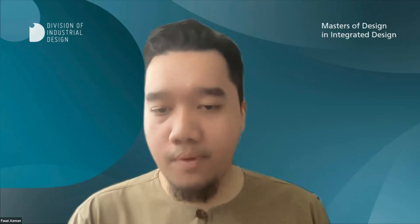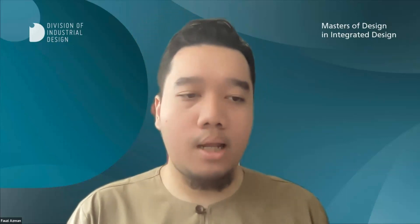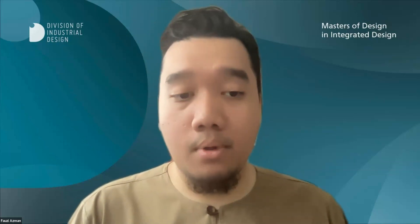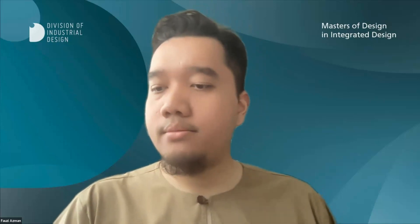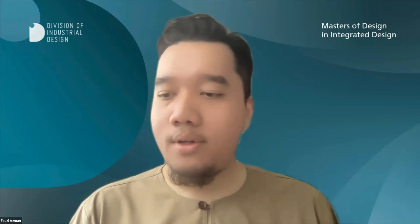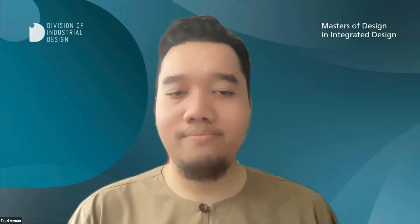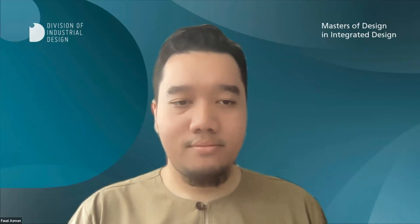Any questions you would like to ask, please fill up the question in the Q&A portion and we will gladly answer them. Let's give the opportunity for our key task force to introduce themselves and get the ball rolling on the overview of this program. Associate Professor Brian Stone?